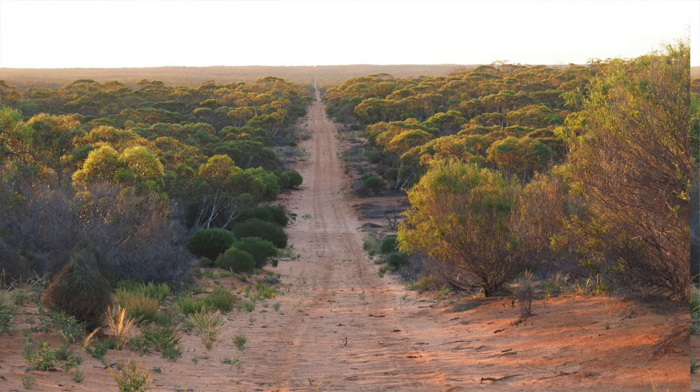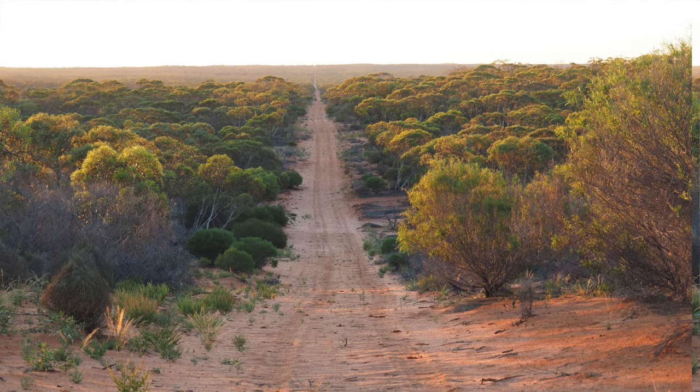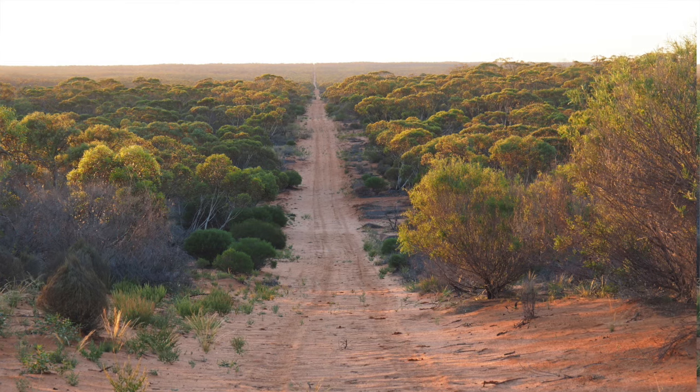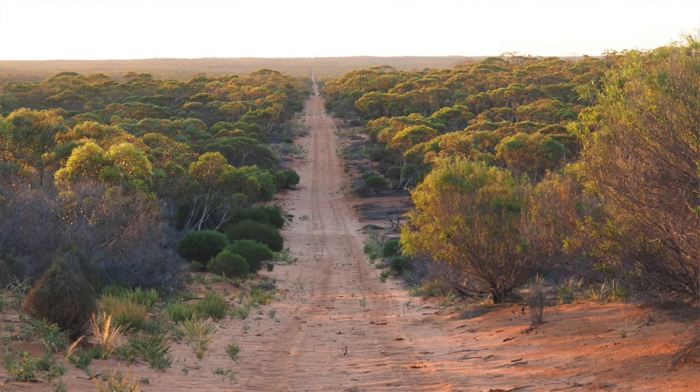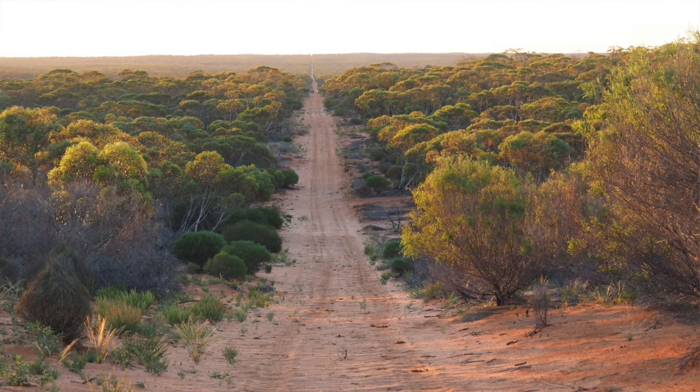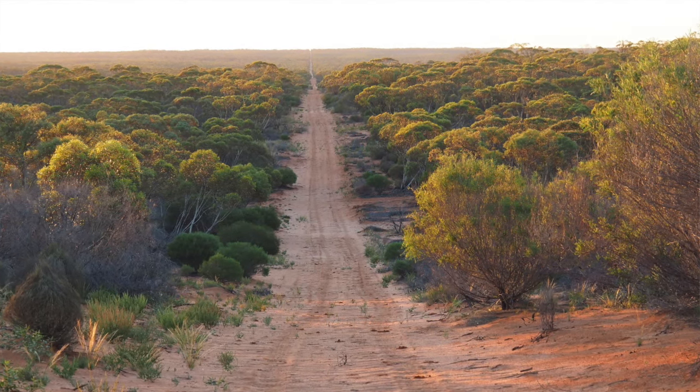Scotia Wildlife Sanctuary is in far western New South Wales in the Mallee, and it's part of Barkindji country. If you look west from the tallest sand ridge, you can watch the sun go down over the dunes in South Australia. The sand is orange and the vegetation is a mix of old billar she-oak trees, spinifex and a sea of Mallee eucalypt woodland.